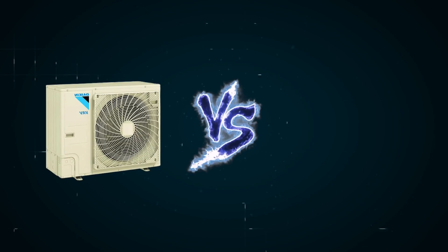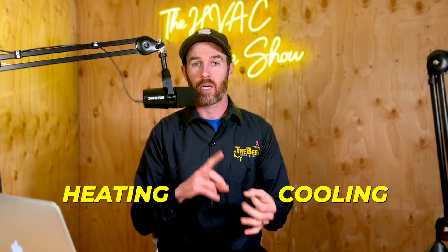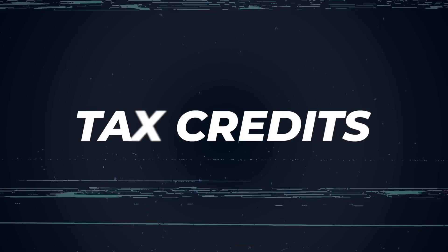In this video, we're going to be doing a head-to-head matchup between the Daikin Fit Enhanced and the 38Mura, which is both a Bryant and Carrier heat pump available in the market. It's a side discharge unit just like the Daikin Fit. We're going to be comparing heating and cooling efficiency data, talking about tax credits, and looking at low ambient COP data to see how they stack up against each other.